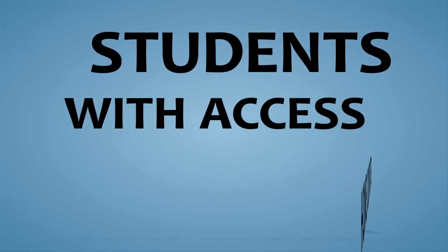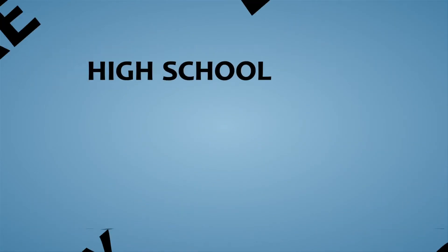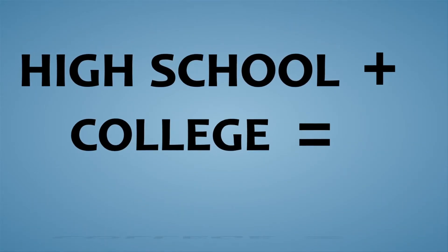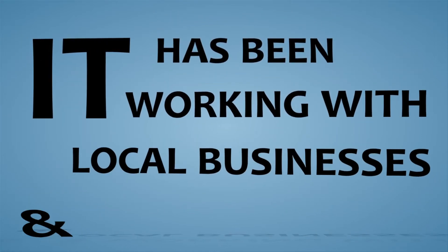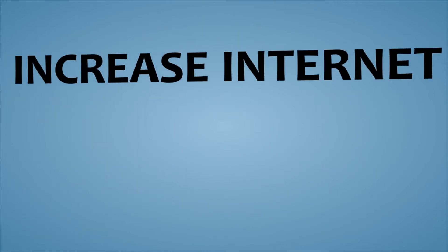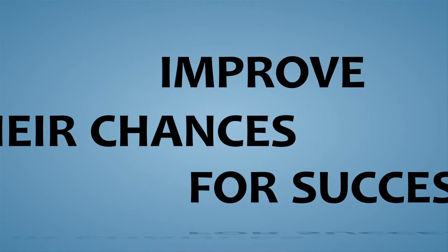Studies show that students with access to a home computer and online connectivity are more likely to graduate from high school, enroll in college, and attain a higher paying job later in life. The IT department has been collaborating with local businesses and community organizations to increase internet connectivity for our students to improve their chances for success.